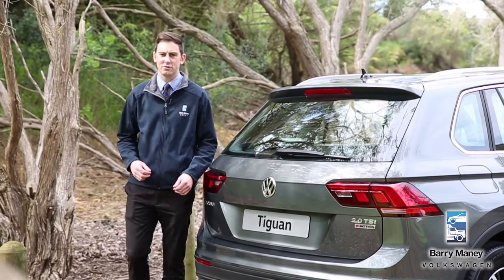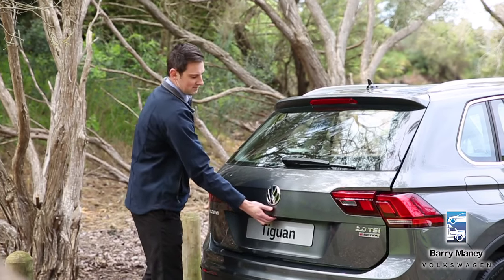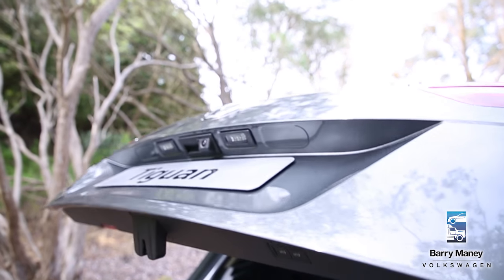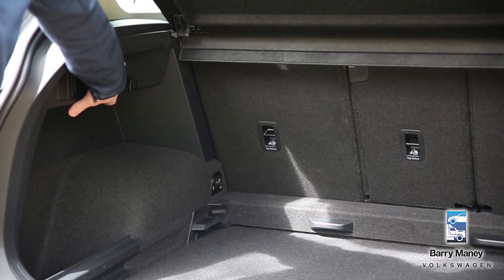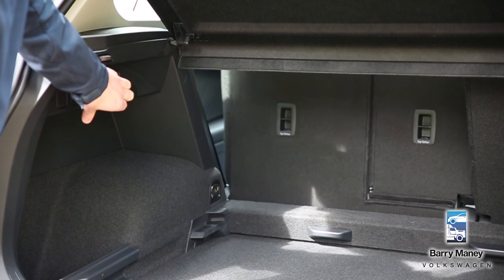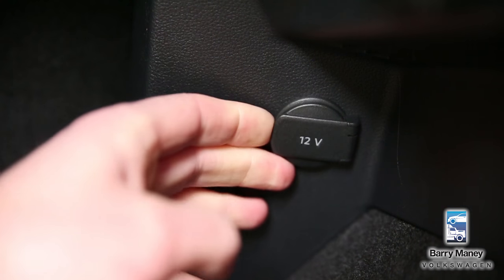That increase in size has also contributed to one very popular improvement. The rear tailgate opens to reveal 520 litres of boot space — now plenty of room for all you need for that weekend getaway. You also get a rear seat release function, tether points, as well as a 12-volt socket.